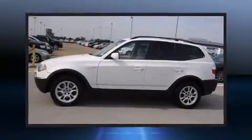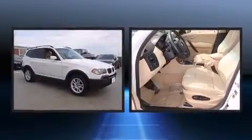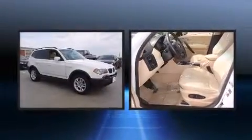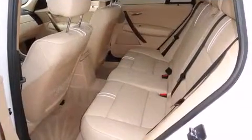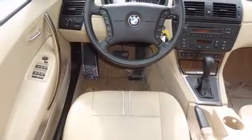Here's a great deal on a 2005 BMW X3. Smooth gear shifts are achieved thanks to the refined six-cylinder engine, and for added security, dynamic stability control supplements the drivetrain. BMW prioritized comfort and style by including one-touch window functionality.